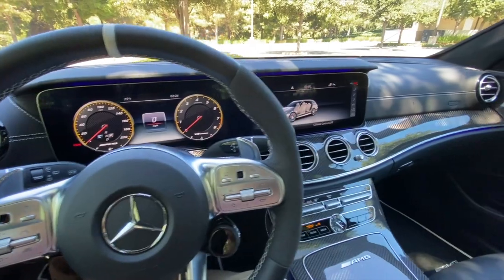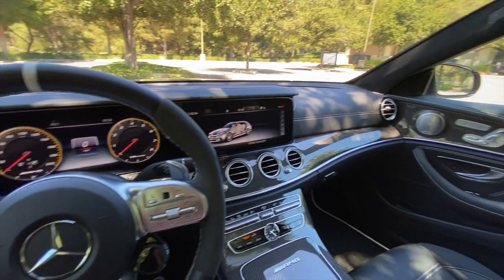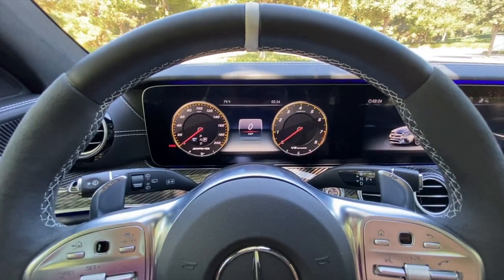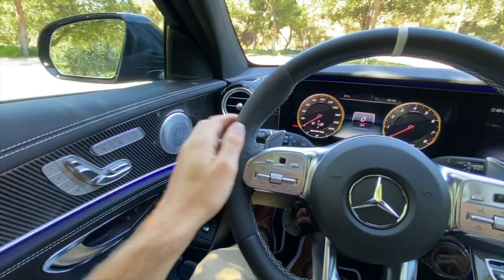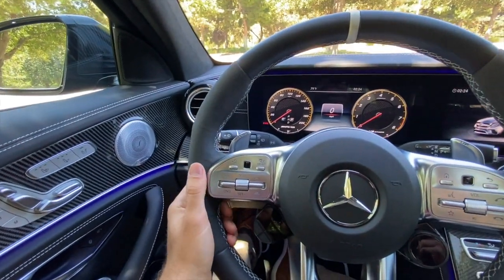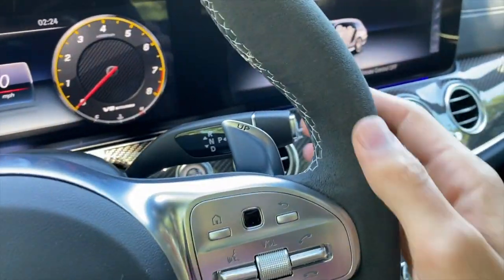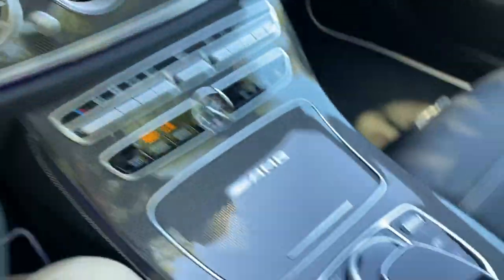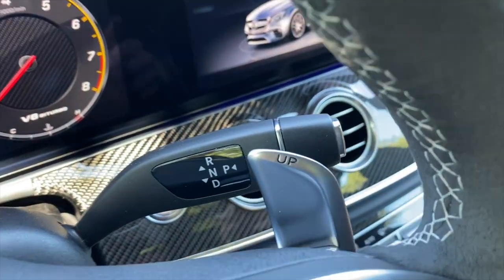The driver assistance package also includes blind spot monitoring with rear cross-traffic alert and intervention, automatic emergency braking, and speed limit information — so your safety is covered. This car earns a Top Safety Pick+ from the IIHS. If you've never driven a Mercedes-Benz, you'd look at all these stalks and wonder where the gear selector is — it's on the steering wheel: pull up for reverse, down for drive, and press the P button for park.